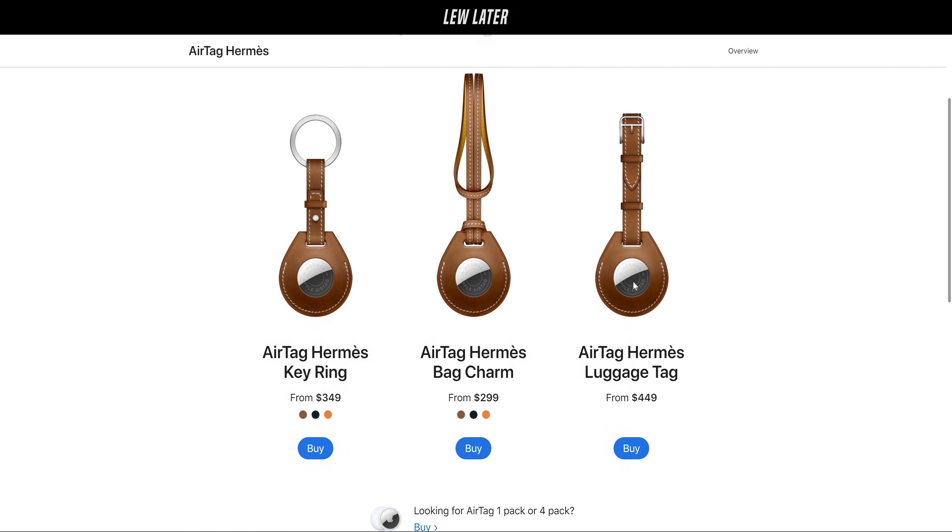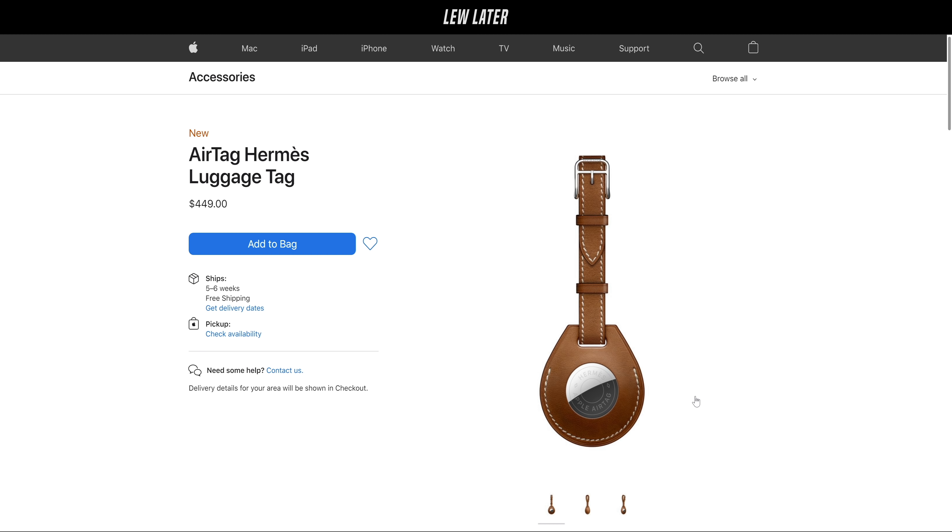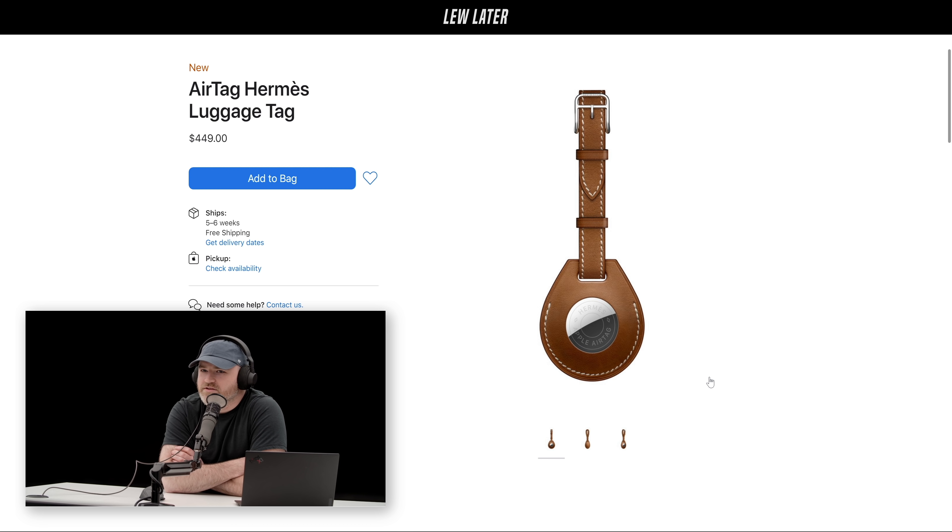You're still susceptible to scratches with that, right? There's no plastic on the case, so it's bare. But let me tell you something — you got that Hermès money, you don't care. Just get another one.